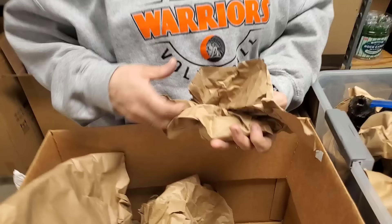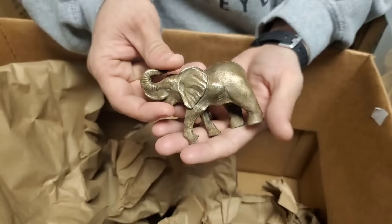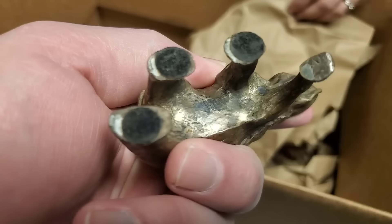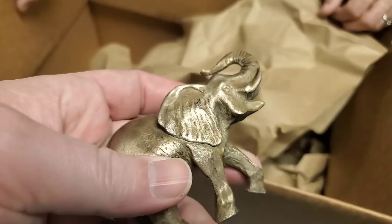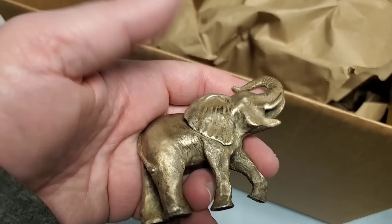Cast iron, probably, elephant. Here, feel how heavy that is, Paul. Oh my — I did not expect it to be that heavy. That is really heavy. Does it say something? I feel like it's solid. Could be brass — it's very cold. It's a neat piece. It's probably worth millions of dollars and we would never know.